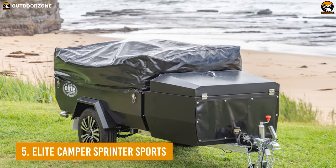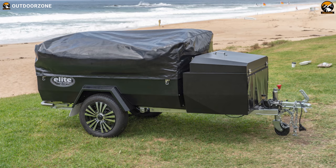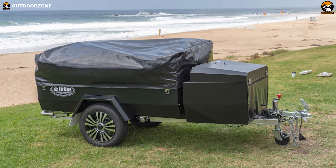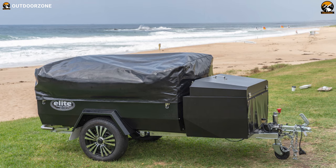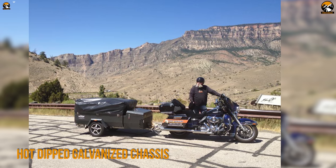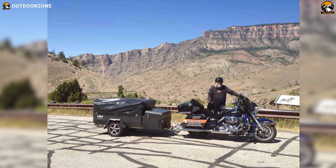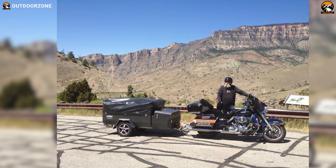Today, we'll be starting with the Elite Camper Sprint of Sports, a perfect reflection of Australian craftsmanship with standard features to spend the night peacefully during your motorcycle trips. With hot-dip galvanized full-length chassis, this camper trailer ensures a sturdy and formidable build so that you can rely on it on your bumpiest of rides.